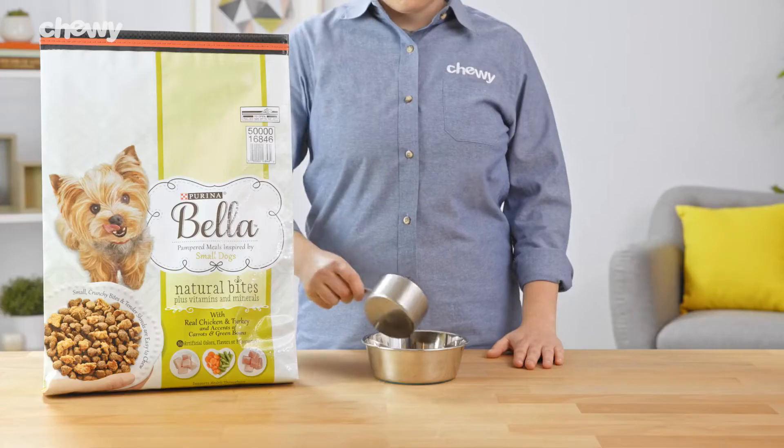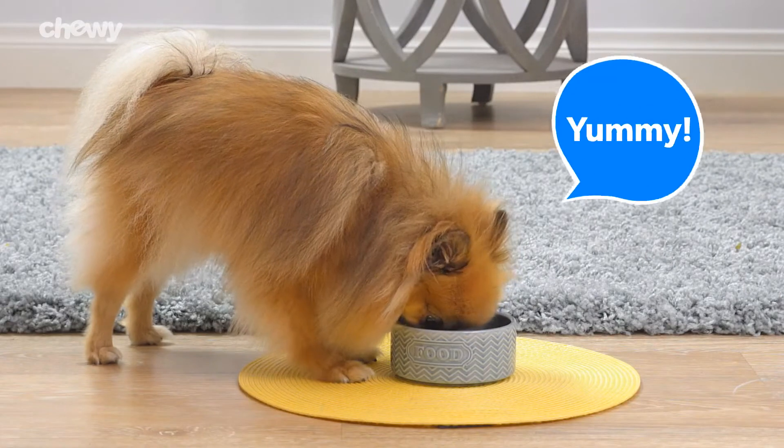Purina Bella Natural Bites dry food features a nutrient-dense formula made of crunchy kibble and meaty shreds.